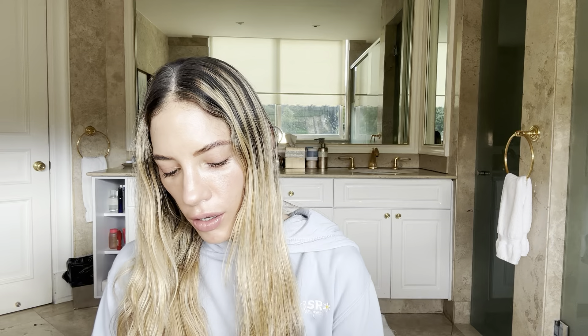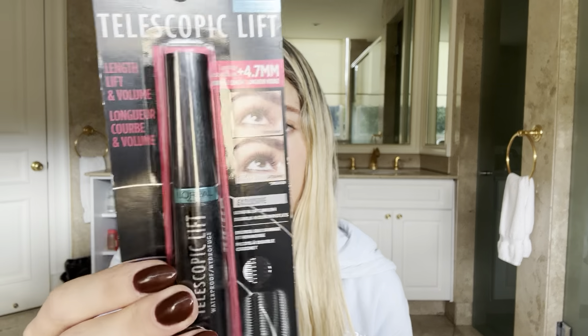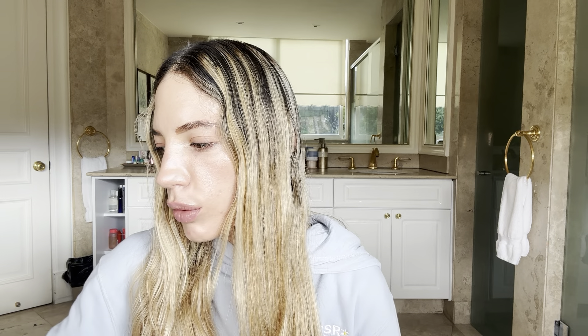I'm also using the viral L'Oreal Telescopic Mascara. I've seen it everywhere and people talking about how they can't find it. I was able to find it on Amazon for a pretty hefty price compared to other mascaras, but I decided to take the plunge and buy it because I always want to bring you guys the best that I can find.